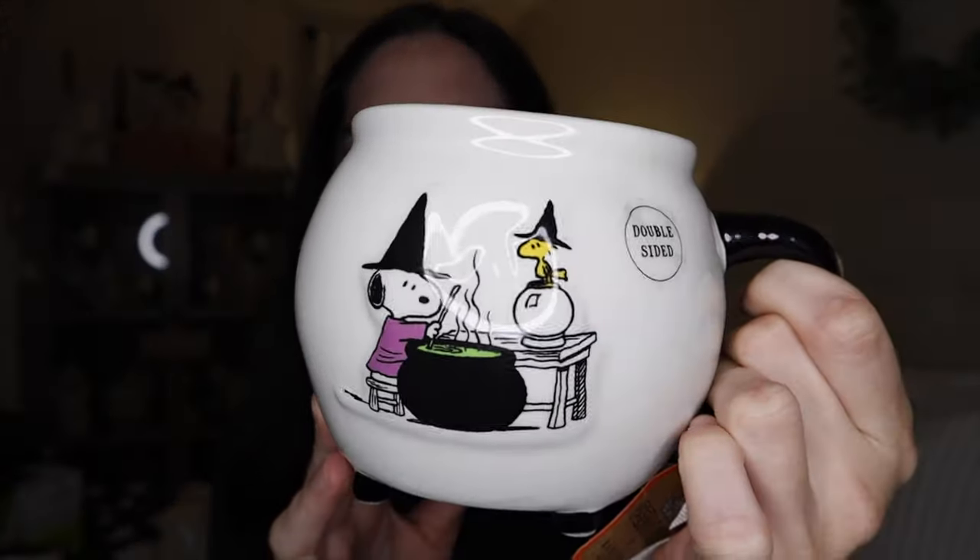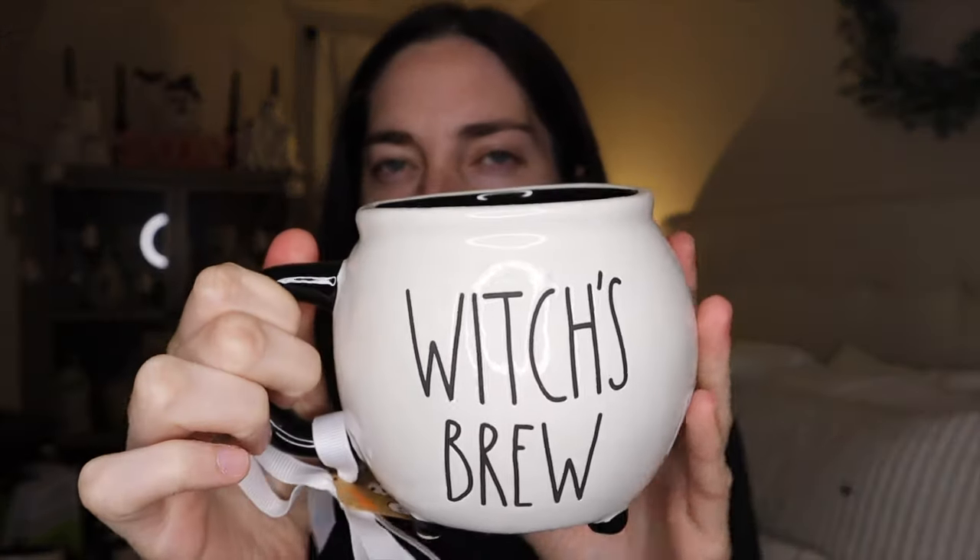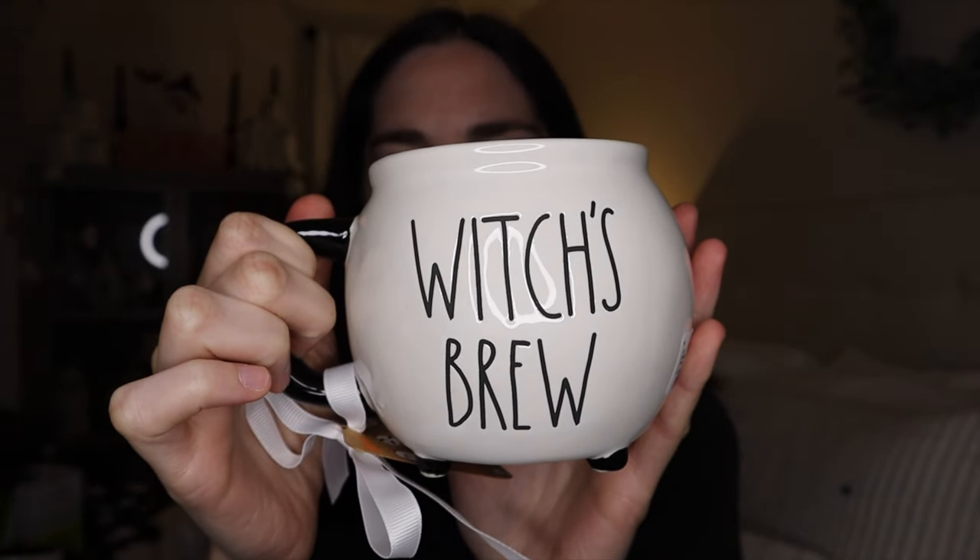The first mug that I was on the lookout for was this one right here. It's a Rae Dunn Snoopy mug and this was $7.99 from HomeGoods. It's like a cauldron shaped mug and the inside is black. It's a double-sided one — the other side says Witch's Brew on it. I am obsessed with anything that has the Snoopy and Peanuts characters, so I just had to go ahead and get this one because it was just so cute to pass up.